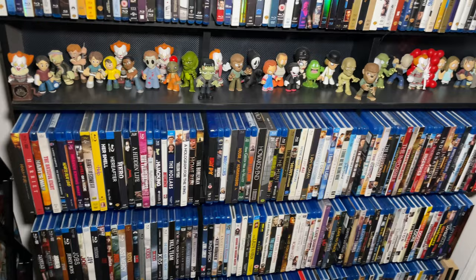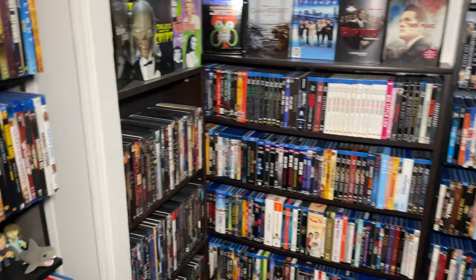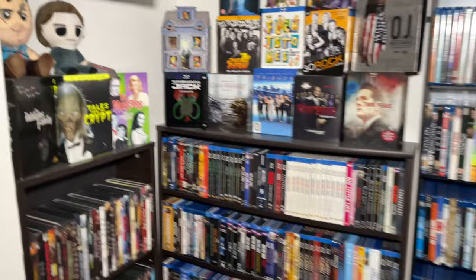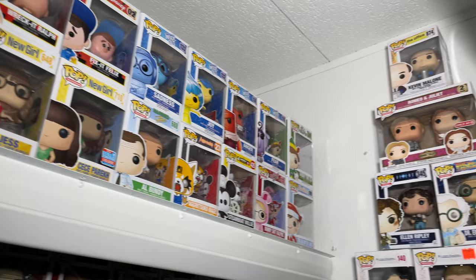Drama will probably be the last genre I showcase just because it is so large - we'll probably split it up into two. Coming over here, this is actually the closet - we took the closet doors off and turned this into space for more shelving. Starting on the left side, up top there are a bunch of Pop figures that go all the way across the closet on the shelf - it's worked out really well as a great place to store and display Pop figures. Then this is our horror DVD shelf.